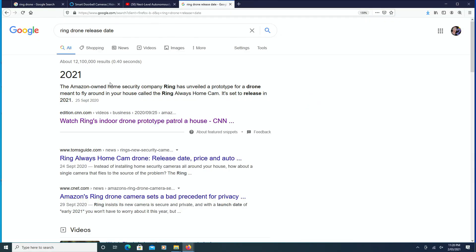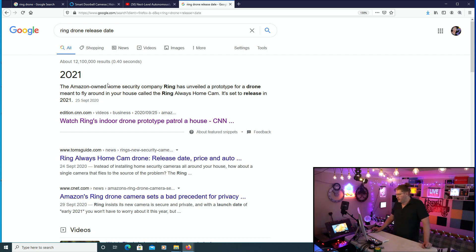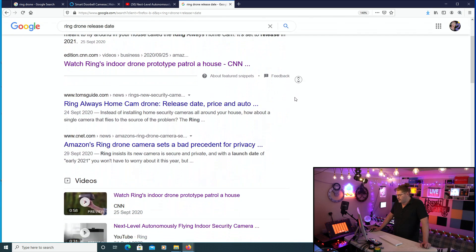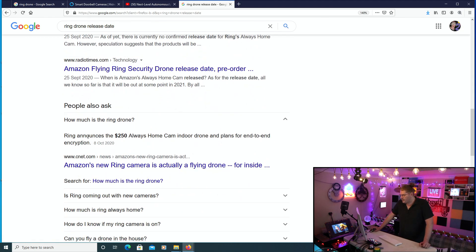So these are things that we don't quite know yet. When is this actually going to be coming out? This is going to be coming out sometime within 2021. The Ring company is owned by Amazon. The Amazon-owned home security company Ring has unveiled a prototype for a drone meant to fly around in your home called the Ring Always Home Cam. It is set to release in 2021. How much will this bad boy cost? Ring announces the $250 Always Home Cam indoor drone and plans for end-to-end encryption. That's probably going to be $300, if not $350 Australian or British pounds.